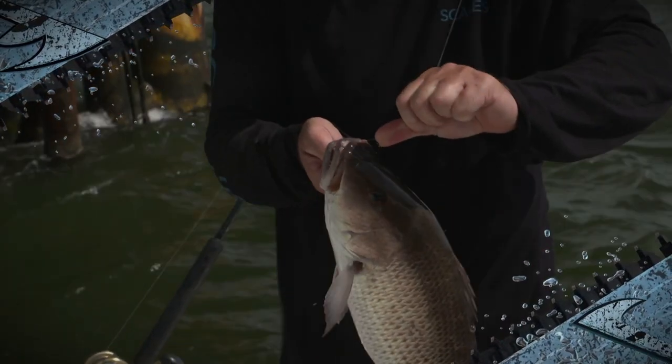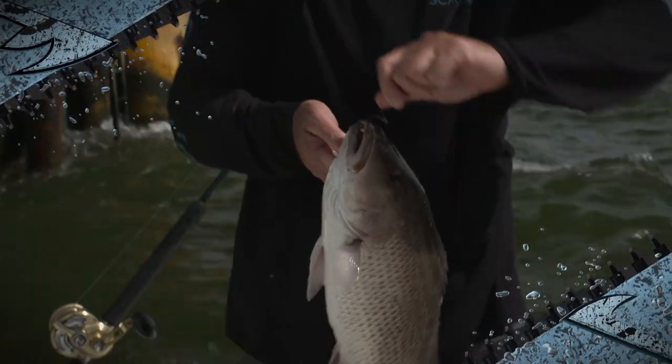Pretty fish. A lot of times these bigger ones, they got marks on them. Those things are clean, pretty.